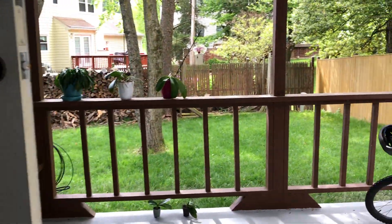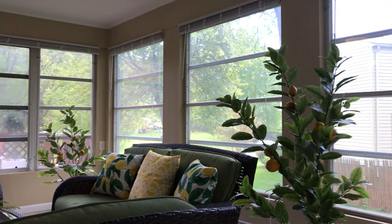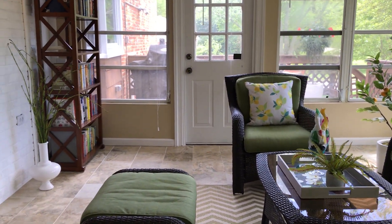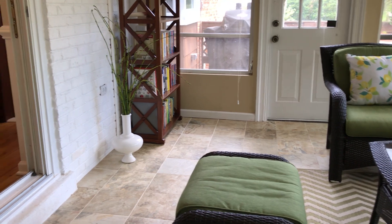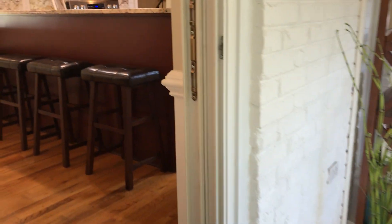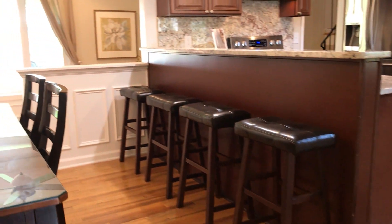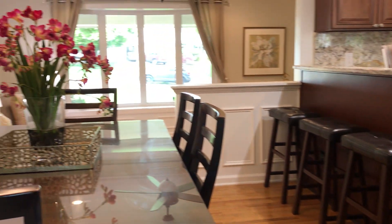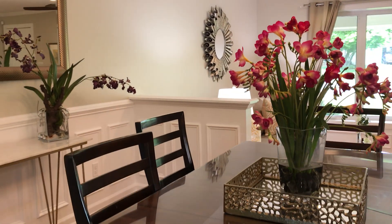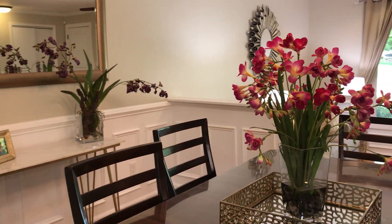Thank you for joining me on this tour of our beautiful new listing on Shelly Lane. It won't last long — these homes go quickly. It's a sought-after neighborhood, so convenient to everything. If you have any questions at all, don't hesitate to contact us or your real estate agent. We look forward to meeting you at one of our upcoming open houses.